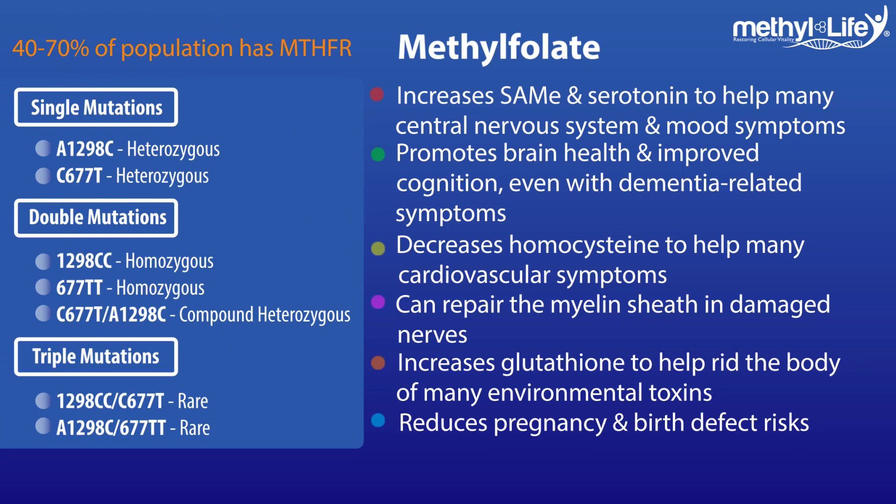It's currently predicted that up to 70% of the population likely has some form of this mutation, which is wreaking havoc along the body's methylation pathway. Let's take a look at how MTHFR functions in the body.